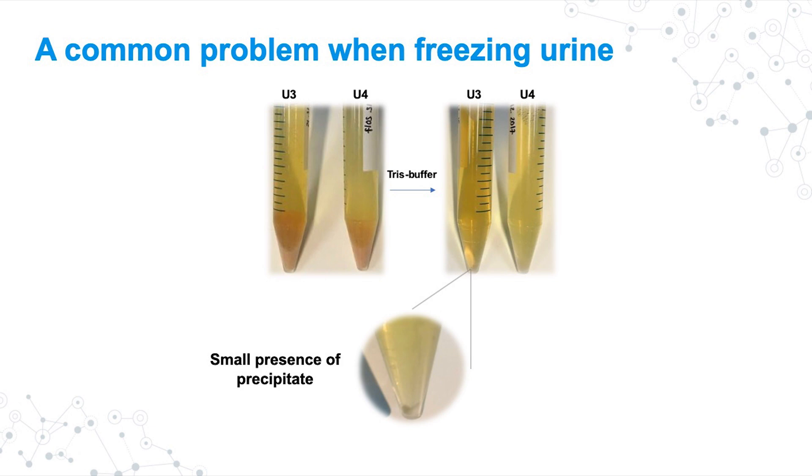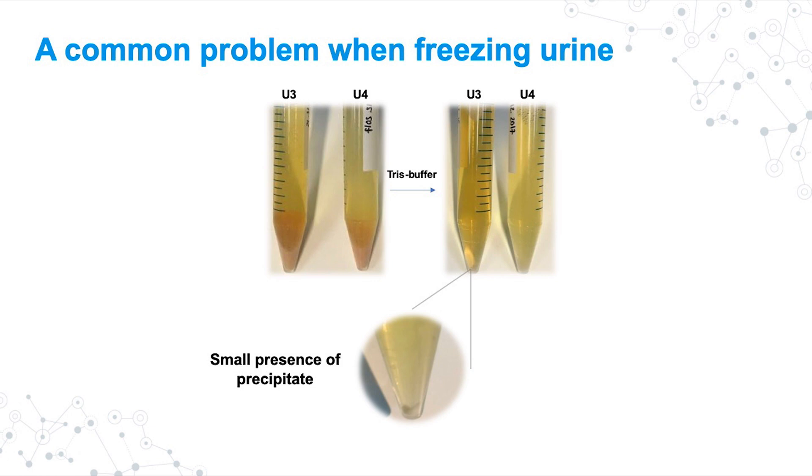Although we minimized the precipitation problem, it wasn't eliminated completely. So we decided to investigate a way to preserve urine without this problem, specifically to preserve urine at room temperature. To do that, we used a device used for heat stabilization — you may have heard of Denator T1 for tissue preservation. You put tissue into a card, the card goes into the machine, the machine rapidly increases the temperature, and by increasing temperature you denature enzymes and prevent tissue degradation. We applied exactly the same principle to urine.